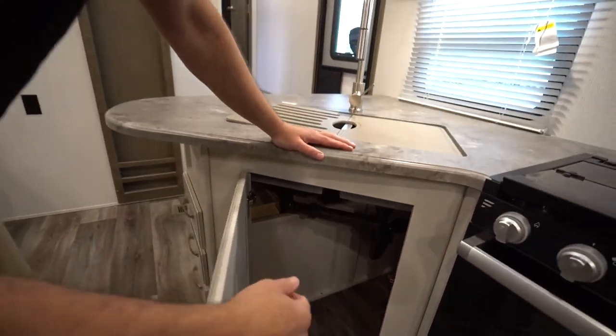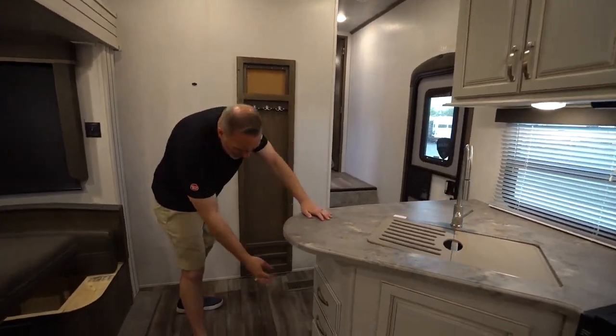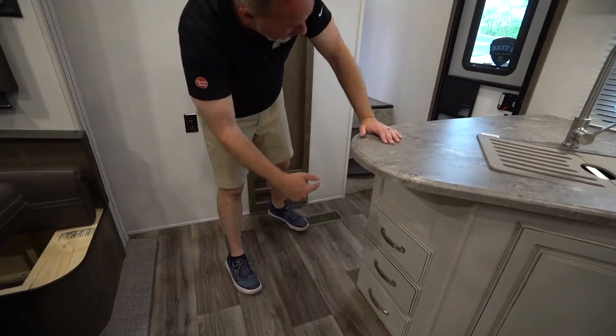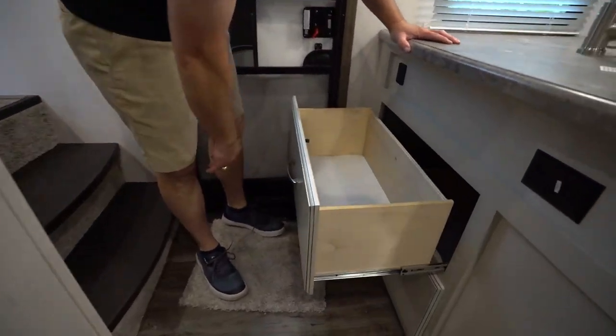Plenty of storage under here as well — good spot for the trash can. Right there you'll see my LP-02 detector beside my circuit breaker box. You got drawer storage both here — full extension, solid wood on the ball-bearing drives, still matching that rustic decor. And you have large drawers over here in front of the entry point.